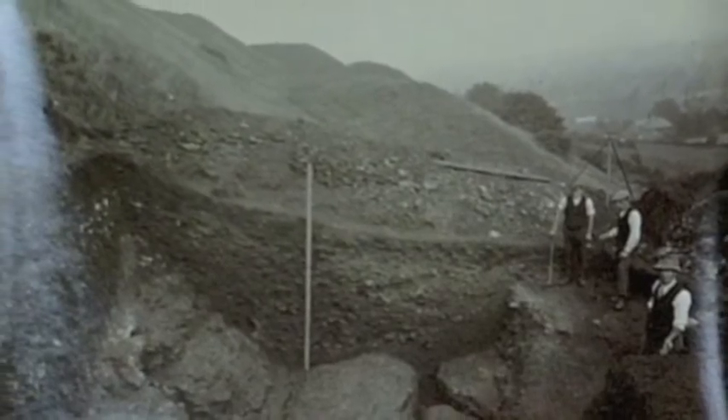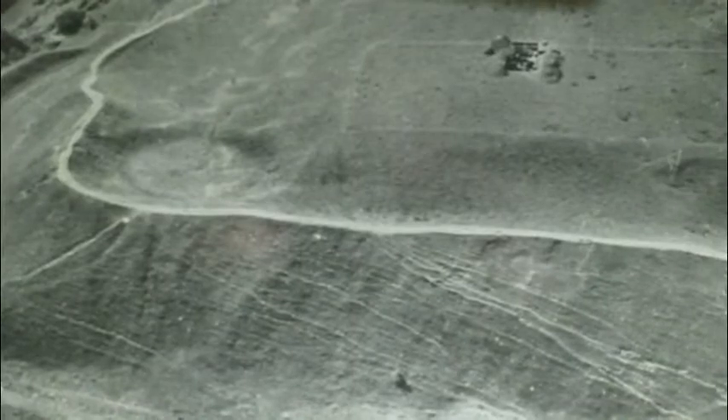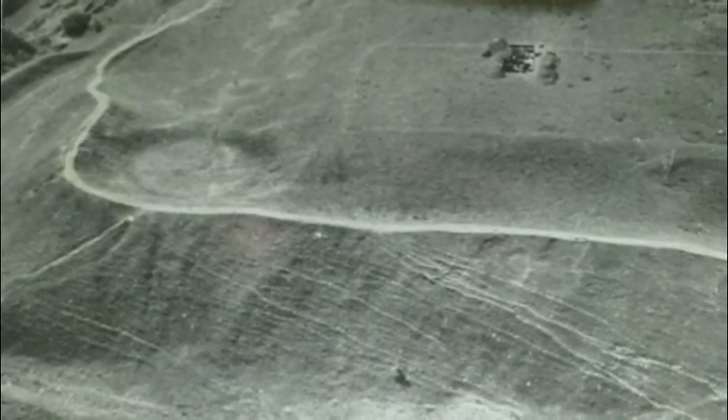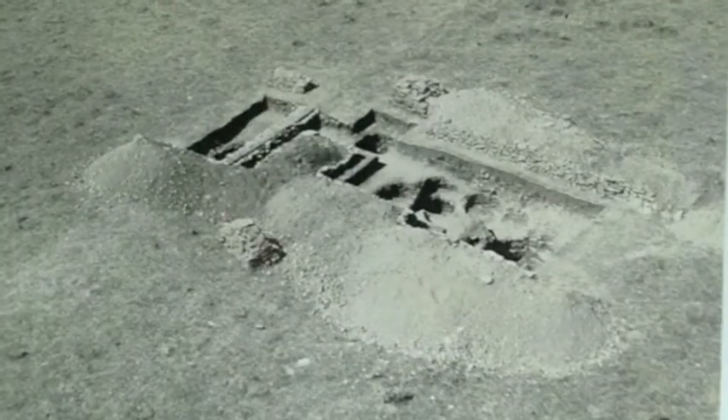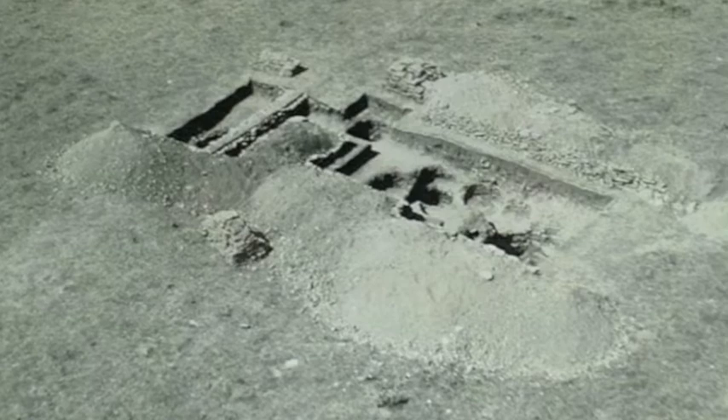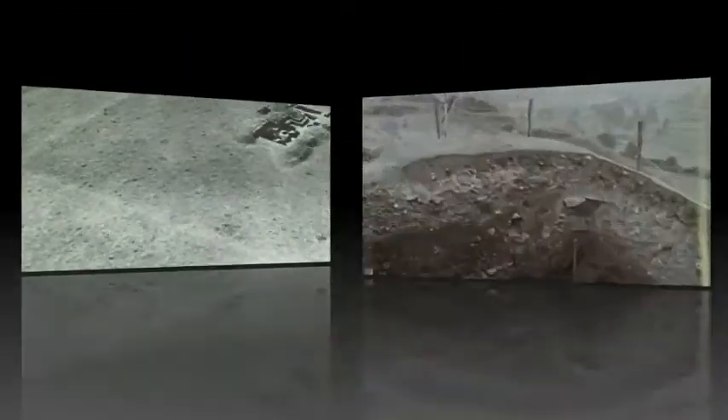These pictures were taken from a small booklet that dates from 1929. The excavation was led by St George Grey, who was the head of Wessex Archaeology at the time. The excavation took place on the most northern part of the hill fort, known as the northern spur.